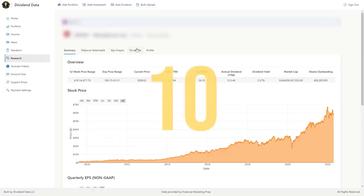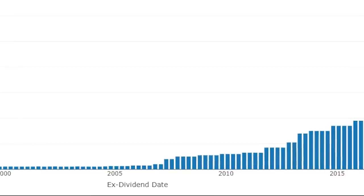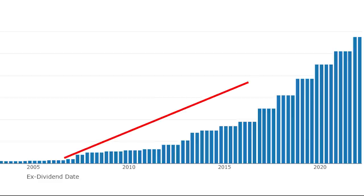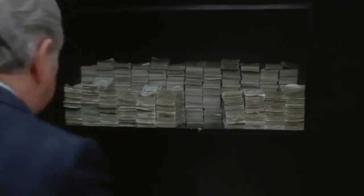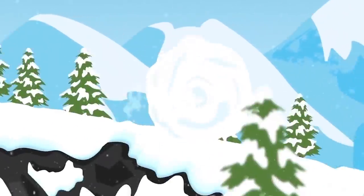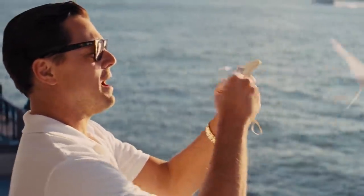In this video, I'm going to analyze 10 high growth dividend stocks. These are companies that reliably increase their dividend payments on an annual basis, averaging over 10% growth. Dividend growth stocks can be fantastic long-term investments, compounding over time, eventually paying out significant dividend income that you could live off of.